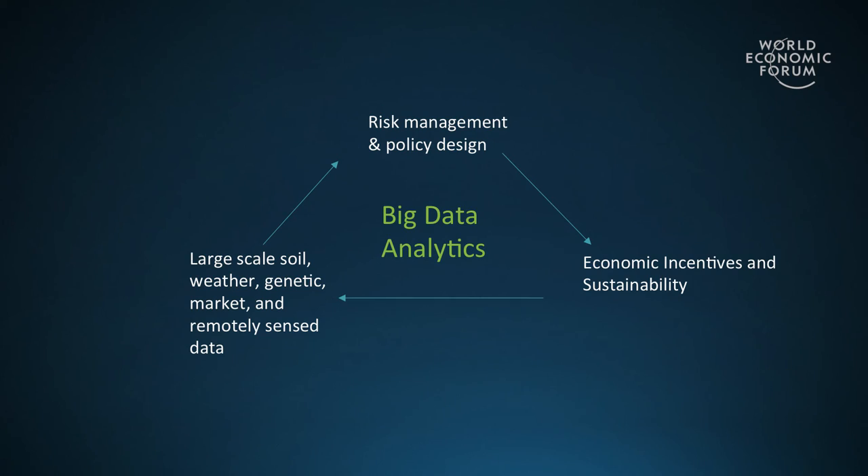Despite that fact, the underlying structure of the crop insurance program — which is the main way we subsidize agriculture — is still fairly low tech. We should think about crop insurance as a conduit to promoting sustainability. Some gaps must be bridged, and those gaps are the integration of big data tools with smart policy design.